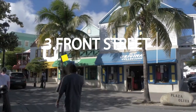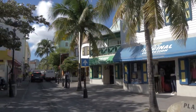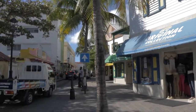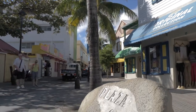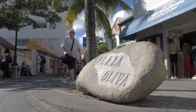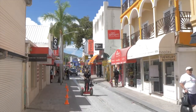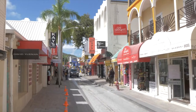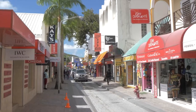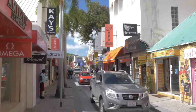Shop till you drop — or perhaps just take in the sights at Front Street. Front Street is an absolute must-visit for any shopper, with its eclectic blend of fashion boutiques, specialty stores, and artisan markets that cater to everyone's tastes. But even if you're not a shopaholic, you can soak up the vibrant atmosphere and take in the sights of this historic district, from the colorful facades of Victorian-era buildings to the street performers and live music. Front Street is a feast for the senses, so take a leisurely stroll and indulge in some people watching.